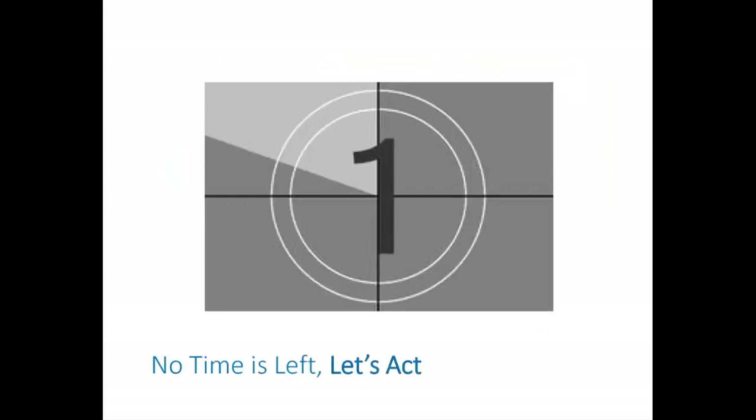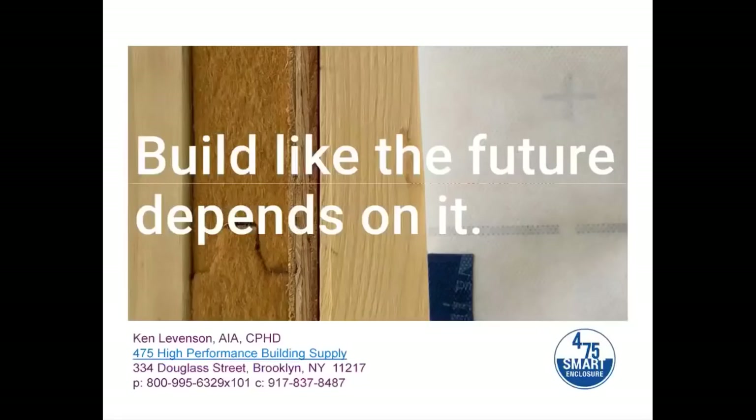We're building growing resources around this framework — e-books with architectural details, illustrations, and explanatory texts are available, along with DWGs, photo galleries, and videos. We're looking at real-world job site conditions and what works for professionals. We look forward to growing these resources and getting feedback. There's no time left — zero is coming any moment now. Let's take action. Let's build like the future depends on it. Thank you very much for your time.